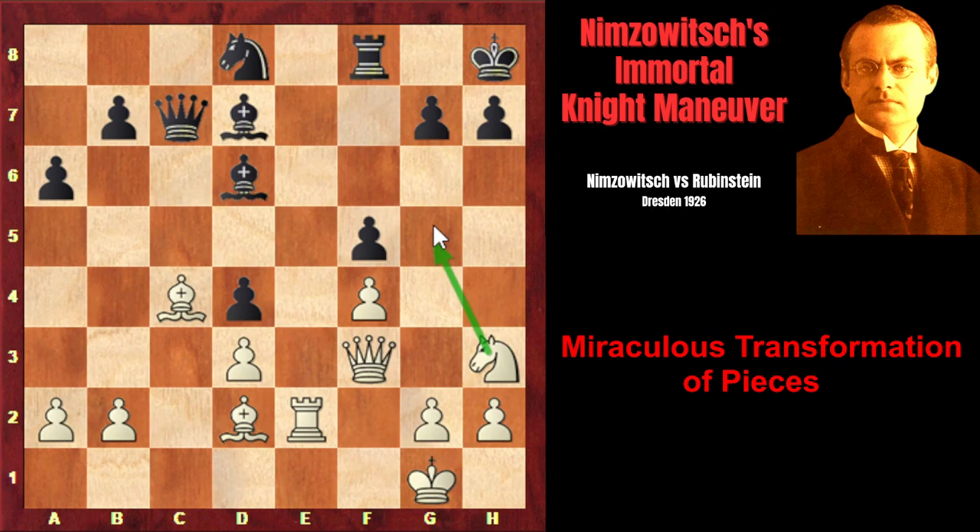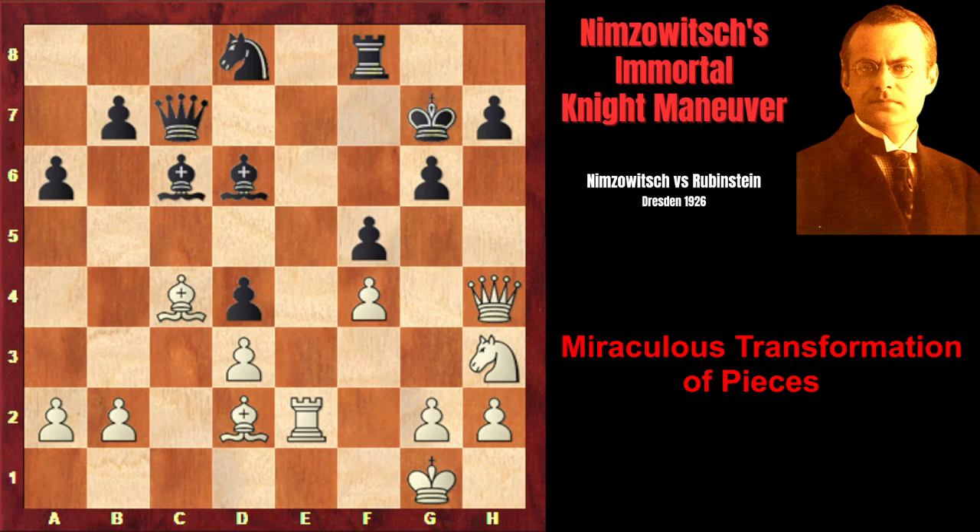Knight h3 — now the knight is just one move away from the cherished square. Bishop c6 attacks the queen, and Qh5 of course. Now very unpleasant Ng5 is coming and white will create checkmating threats. g6 attacking the queen, Qh4, and Kg8. Now Nimzovich found another great move. He writes in his annotations that black's kingside still isn't weakened enough, and it's important to distract one of its defenders to the queenside — and that defender is the bishop. The dark squares in black's position are weakened, but the bishop can defend these squares.